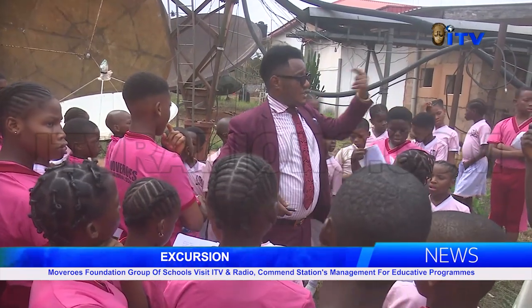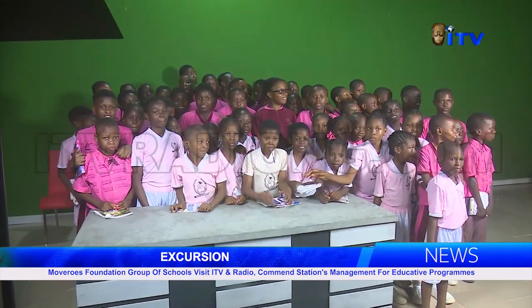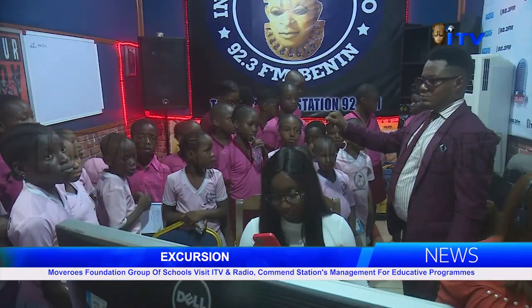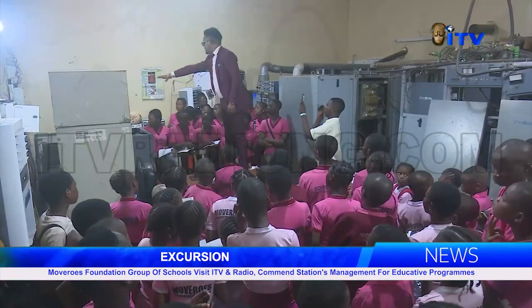In an interview, some students described the tour as informative and fun-filled, as they were now acquainted with the process of modern day broadcasting, and expressed gratitude to management and staff of ITV for the opportunity.